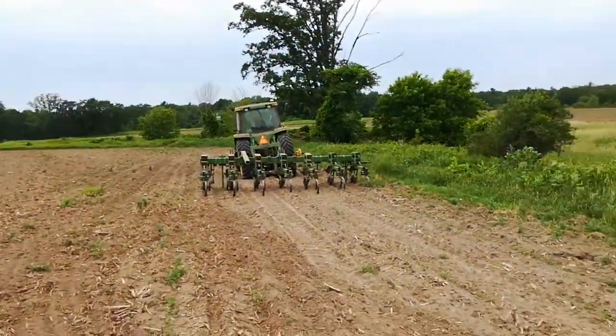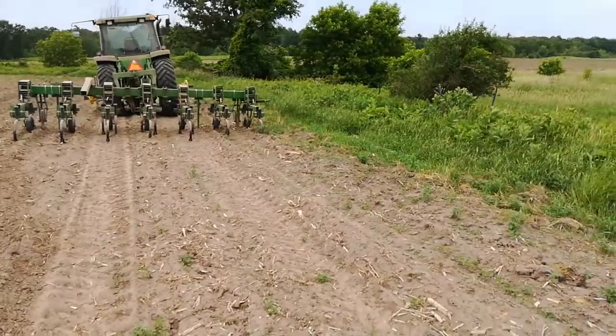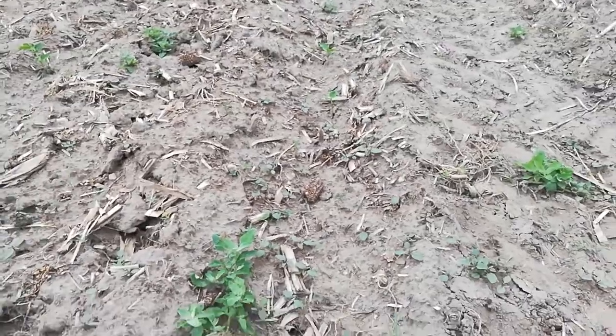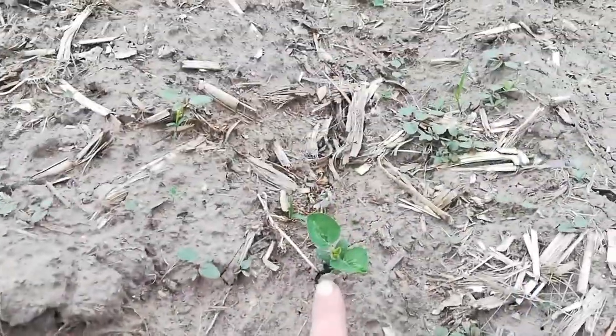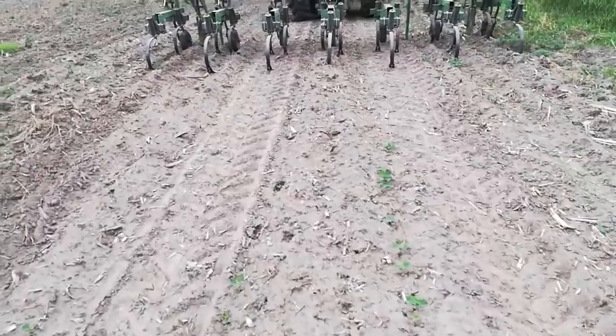Back of that tractor — did you notice anything funny about that? And like over here, you kind of see this row. Lamb's quarter, lamb's quarter, no soybeans. There's a soybean, there's another soybean. Like I said, it should be every inch and a half. Then you go up there and there's a few, but it's just pathetic.